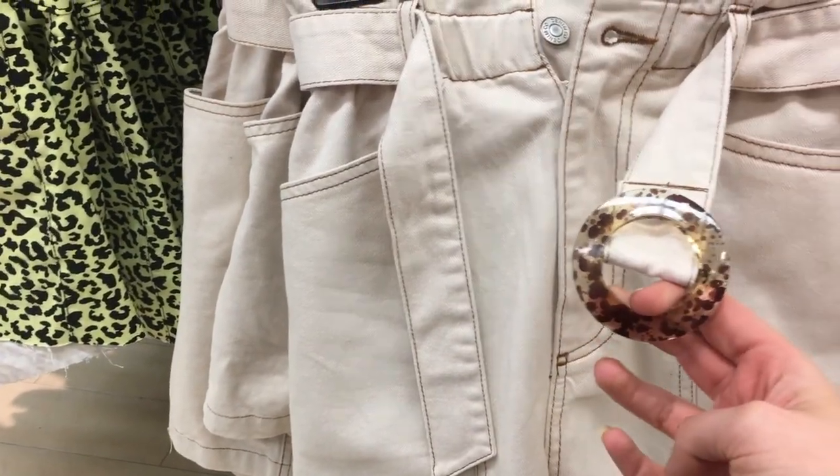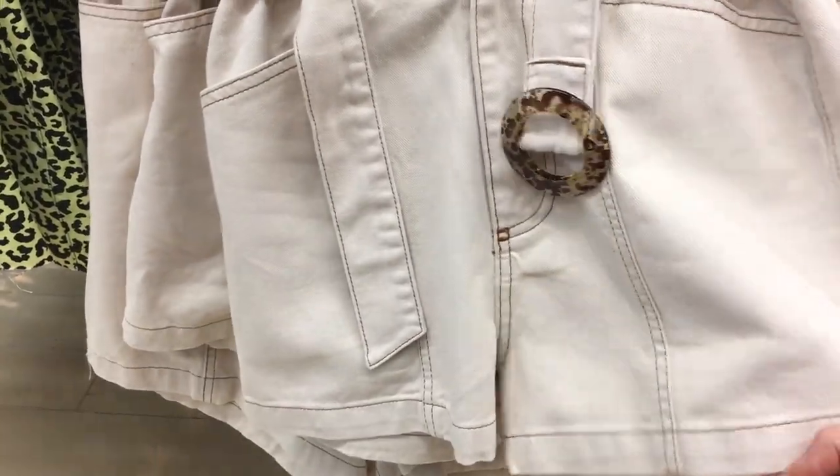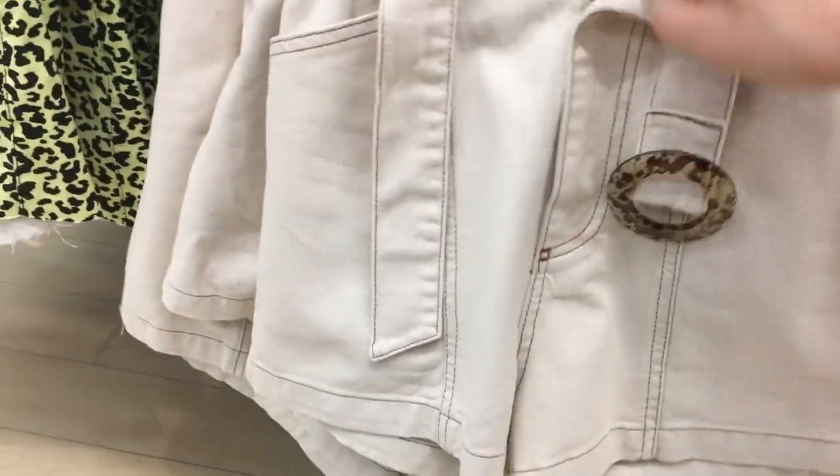I'm obsessed with these shorts, and I absolutely don't mind my nails by the way — I was meant to paint them last night. They're like an ecru color with brown stitching down them — absolutely love. I would say these are probably going to be £15.